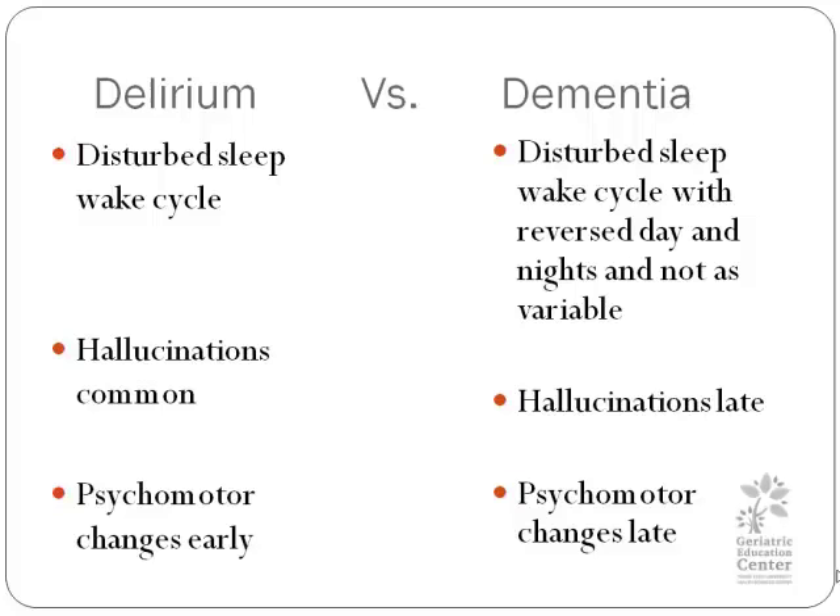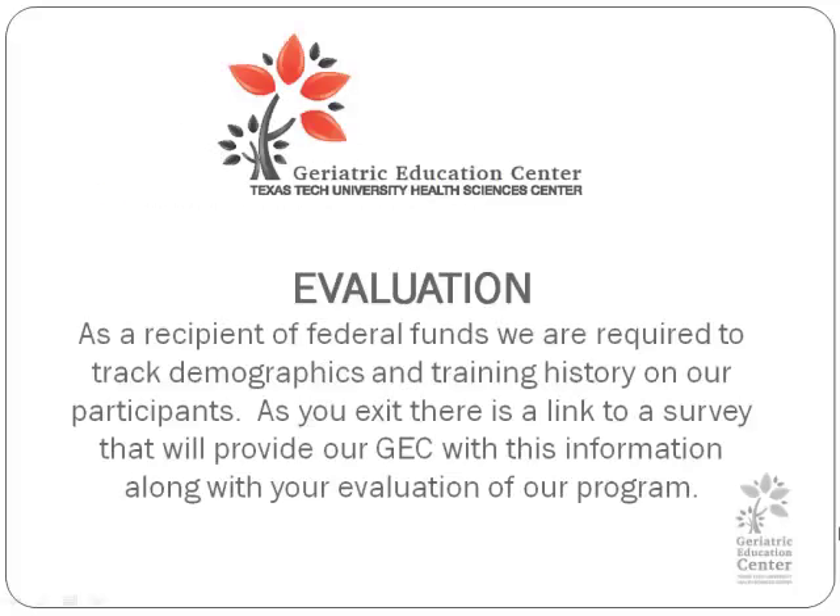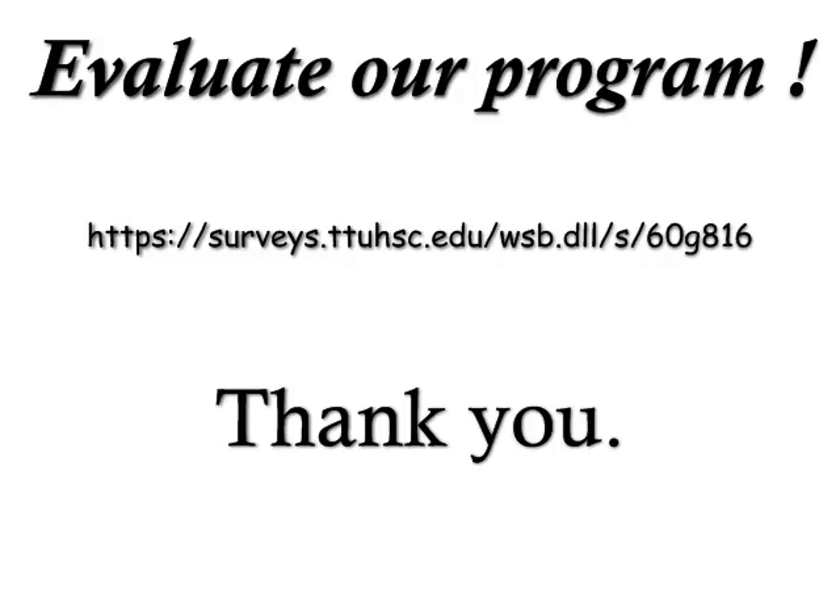Here are a few references from today's presentation. Thank you for accessing our training resources. As the recipient of federal funds, we are required to track demographics and training history on our participants. As you exit out, there is a link to a survey that will provide RGEC with this information, along with your evaluation of our program. Thank you very much for joining us, and we'll see you next time.